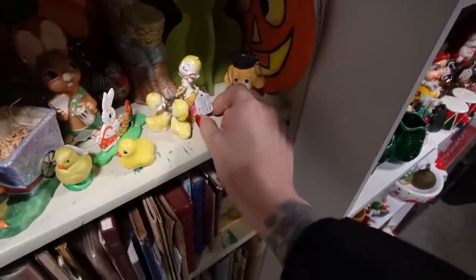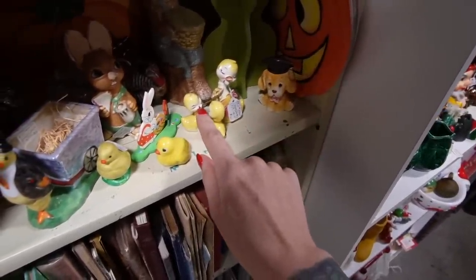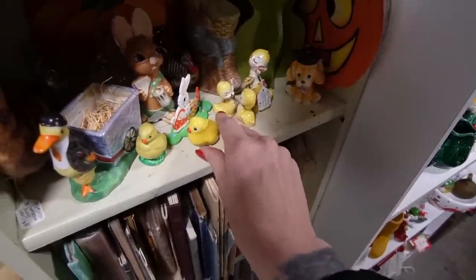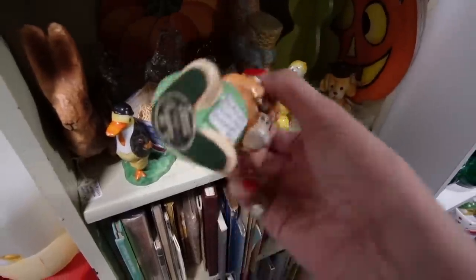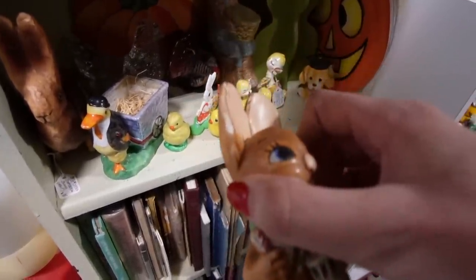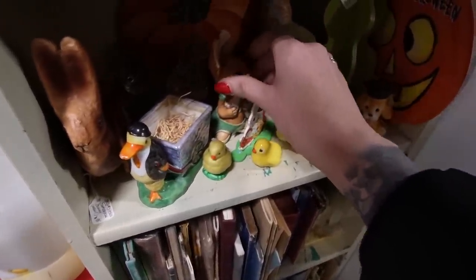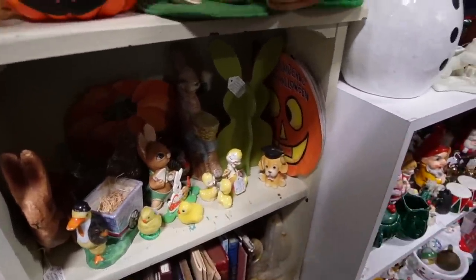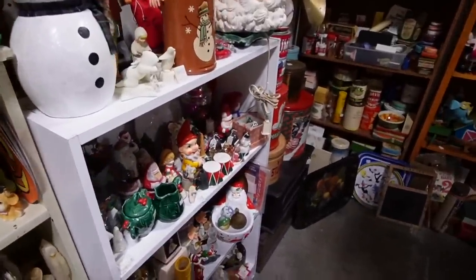Let's check out these cute little ducks — this one is missing his beak, so it's marked "as is." There's a Pendlefin rabbit — $5 — "Muncher." These are almost always chipped, regardless of whether I find them in an antique mall or at Goodwill — paint chip, ceramic chip, almost always chips. I guess they're just brittle material.